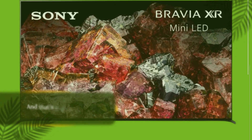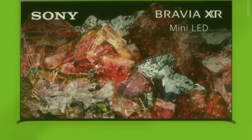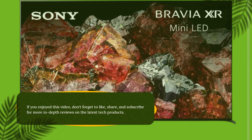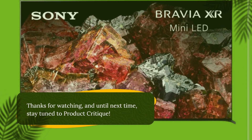And that's a wrap on our review of the Sony X95L. If you enjoyed this video, don't forget to like, share, and subscribe for more in-depth reviews on the latest tech products. Thanks for watching, and until next time, stay tuned to Product Critique.